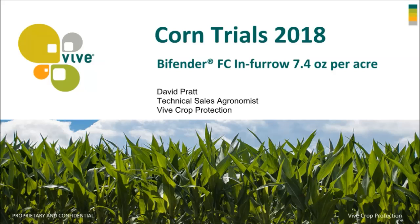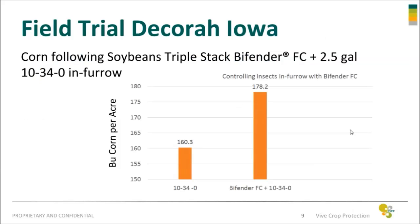I'll just run through these slides real quick. The first location was in Decorah, Iowa, and this is on triple stack corn — all these locations. The corn planted in these fields should have by itself controlled the rootworm larva from feeding on the roots. But unfortunately, in several areas of our corn growing states, we've got resistant corn larvae that can feed on the corn even though it has the triple stack gene that's supposed to keep it from feeding.